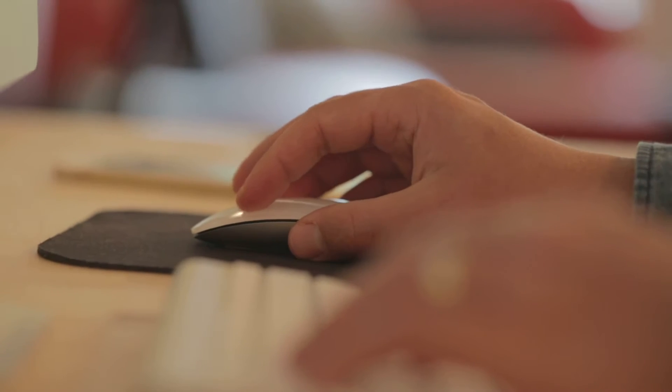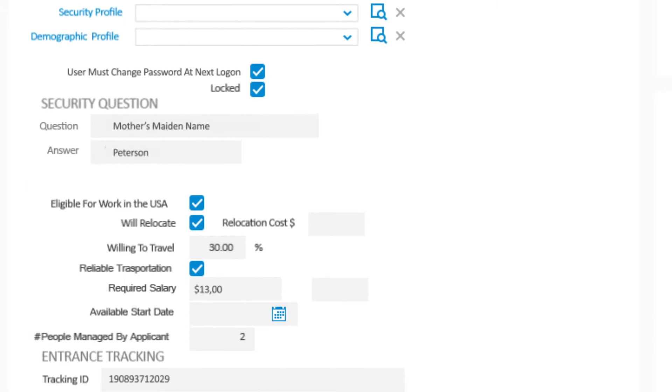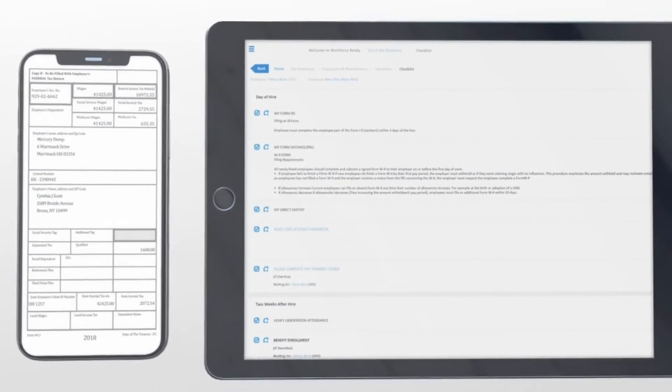Once you're ready to onboard employees, this information is saved to the employee record, while onboarding checklists and forms like employee handbooks, I-9s, and W-4s allow you to carry out consistent processes throughout your organization.